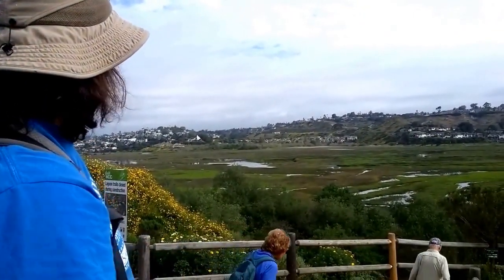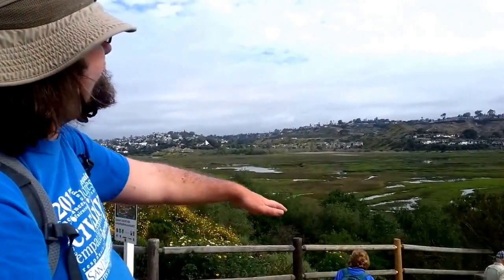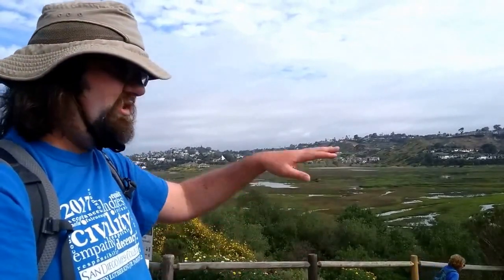It was probably several hundred feet deep. Then what happened is sea level rose, it filled in, and as water coming off the hillsides slowed down, sediment fell out and was deposited here.